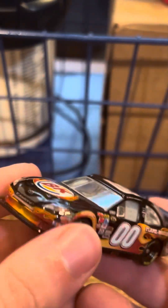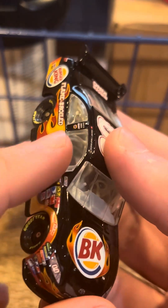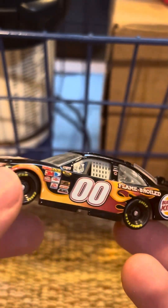Good lord, look at this thing, guys. Look at the gloss — it is just glossing. This is just beautiful. Pristine, beautiful — everything you want out of a DieCast, basically.